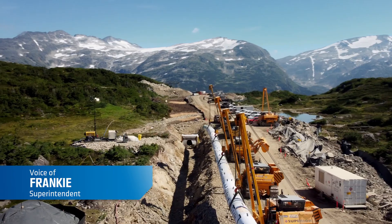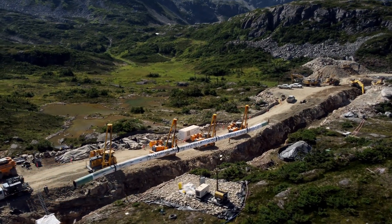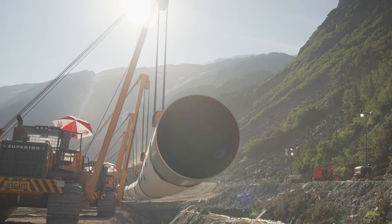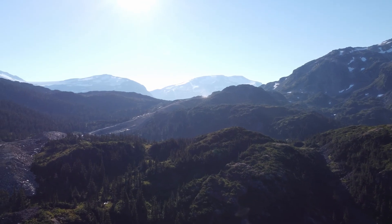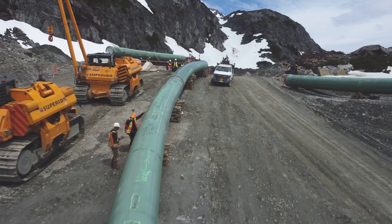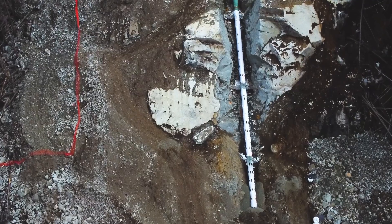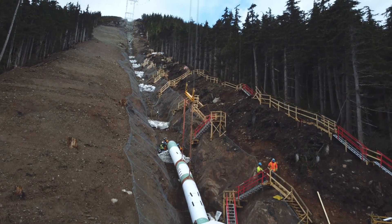The Coastal GasLink project is a significant milestone in Canada's commitment to supporting the global energy transition — the country's first direct path for LNG. Spanning 670 kilometres, this 48-inch natural gas pipeline connects northeastern BC to the LNG Canada Export Facility in Kitimat, where it will provide low-carbon, reliable liquefied natural gas to the world.